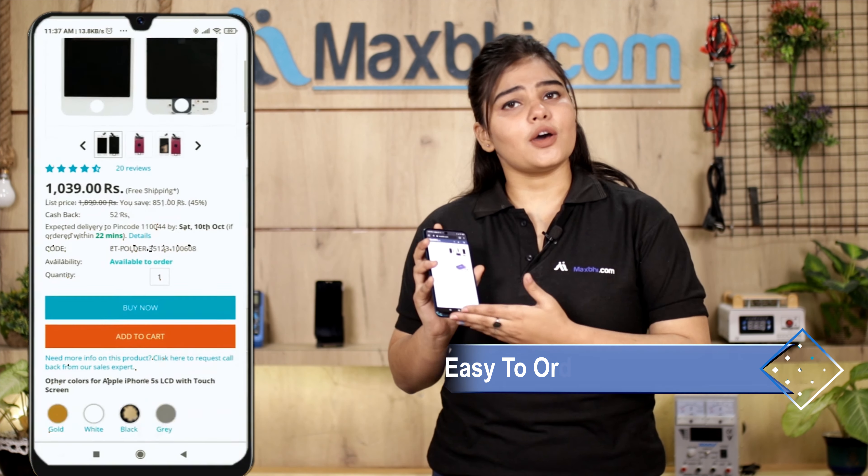Friends, ordering on MaxBee.com is very easy and simple. On our website, you can search for your product, click on it, fill in your name, mobile number, and address, and place your order. We have a super secure payment page supporting UPI, net banking, credit or debit cards, wallets, and more.